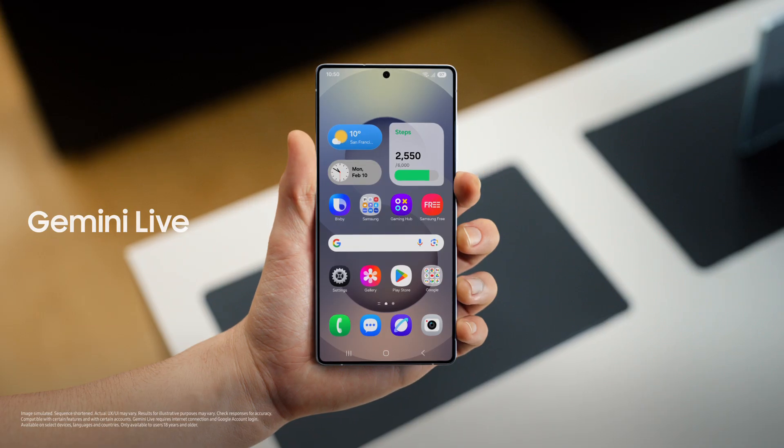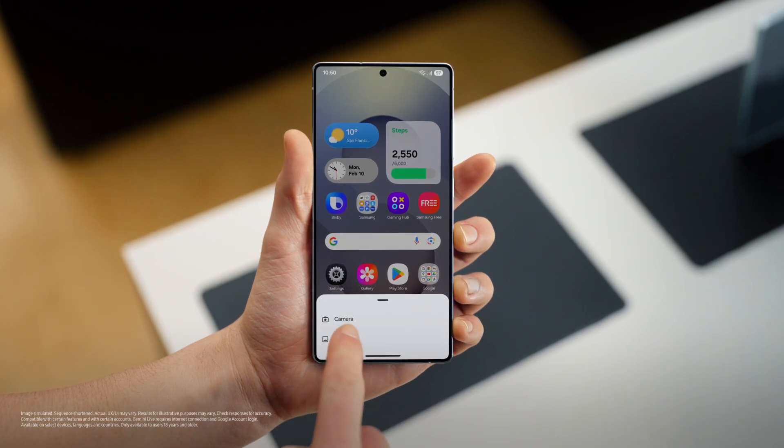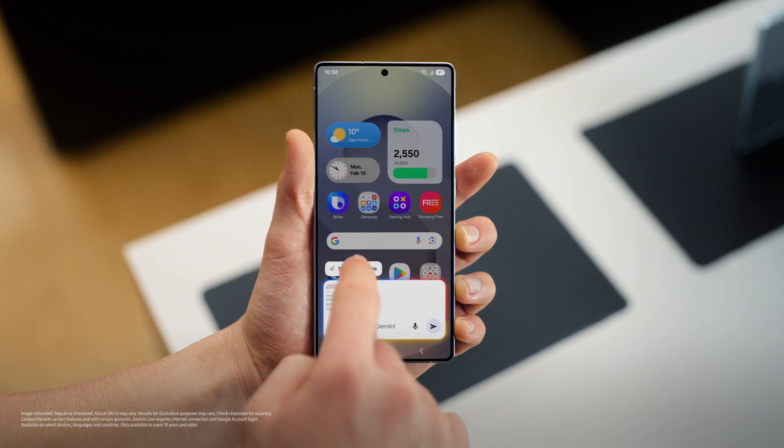And a great study partner. You guys are both students, right? Yeah, we are. Galaxy S25 also makes studying so much easier — you can upload whatever you're studying and make it feel like a conversation. Just upload what you're studying and tell the S25 to help you with it.